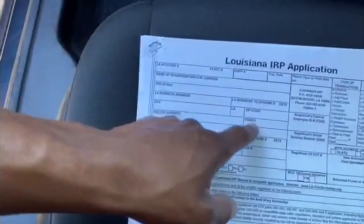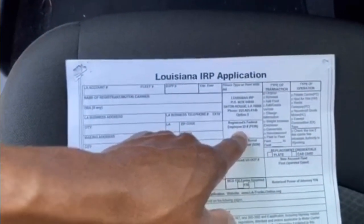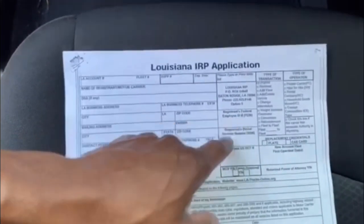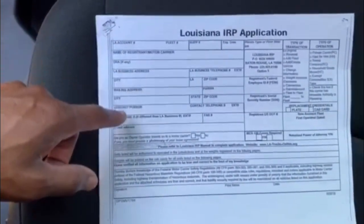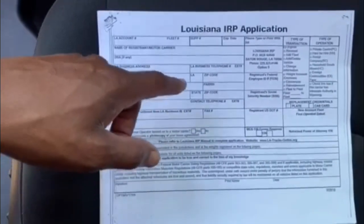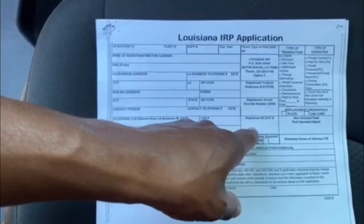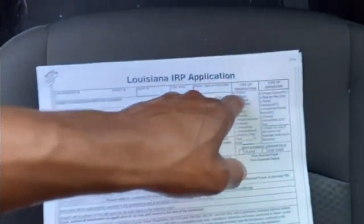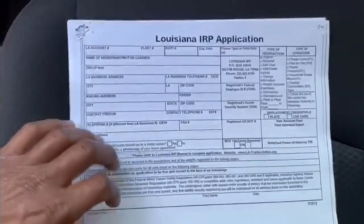We don't have counties in Louisiana — we have parishes. If you don't have an LLC with a tax ID number, you will use your social, so you have your name and your social. And the company you lease to — if you're using an LLC, put your LLC information, address, contact person, telephone number, EIN number. Whatever company you're going to be leasing to. Or if you're running your own authority, put your DOT number there. Put 'original' and put 'for hire.' Sign and print at the bottom.